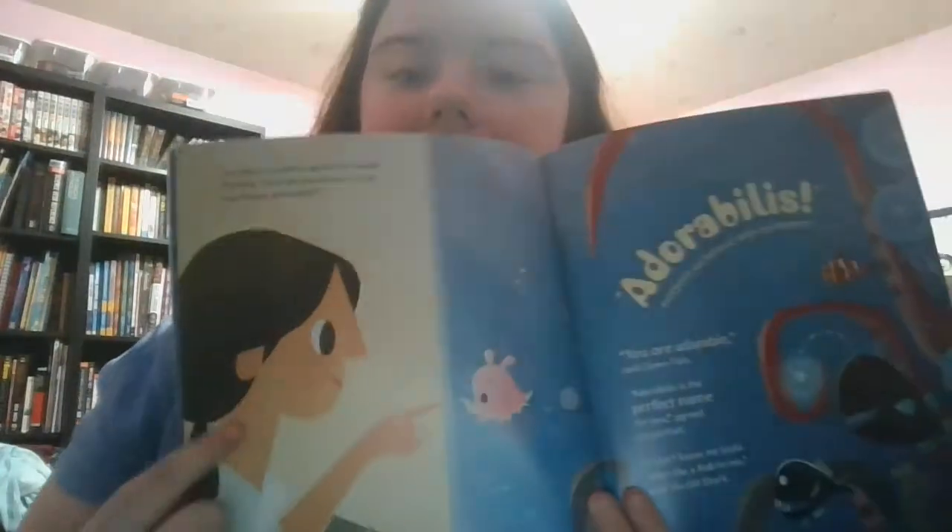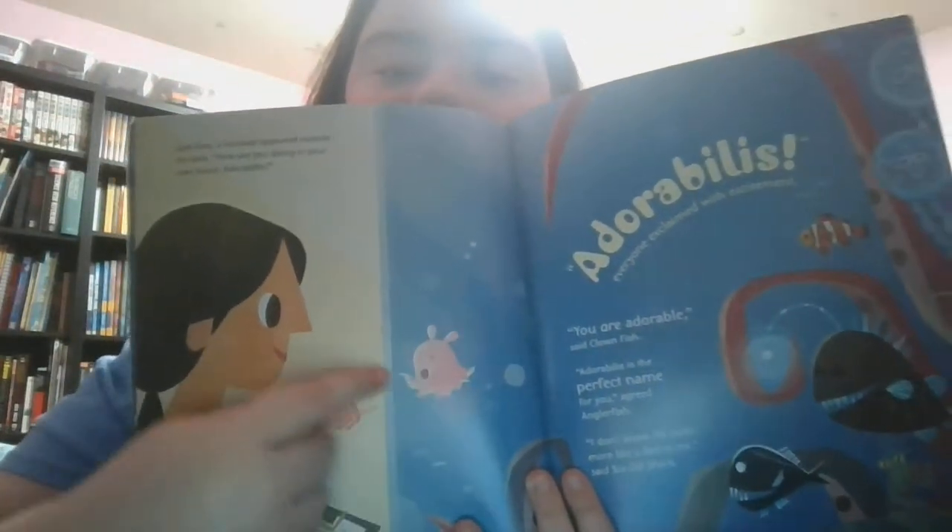Just then, a scientist appeared outside the tank. 'How are you doing in your new home, Adorabilis?' Adorabilis! Everyone cried with excitement. 'You are adorable,' said Clownfish. 'Adorabilis is the perfect name for you,' agreed Anglerfish. 'I don't know — kind of looks more like a Bob to me,' said Six-gill Shark. See? That's the scientist, and that's the little guy right there. That's it! That's my name! He tried it out — 'My name is Adorabilis. Nice to meet you!' And here he is, and he made a little heart.